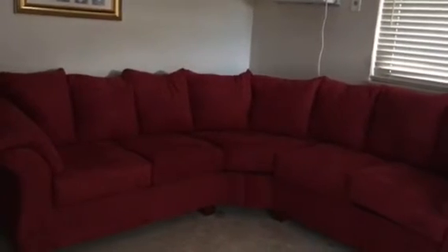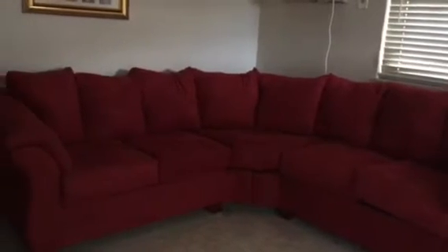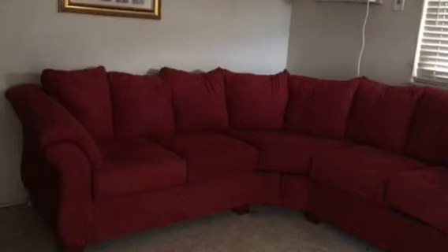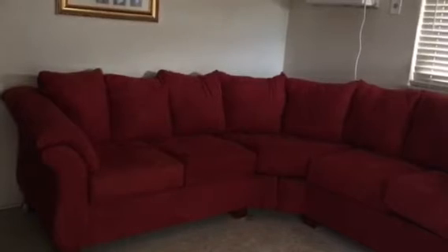Perfect for hosting movie nights here at our house. Super cozy, I'm super excited and we got a great deal on it. Our friend works at a furniture store and he got us 30% off. This sectional originally went for like $700 something and he got it for us for $450.